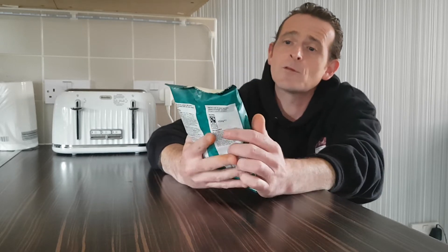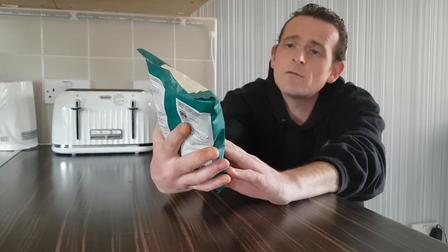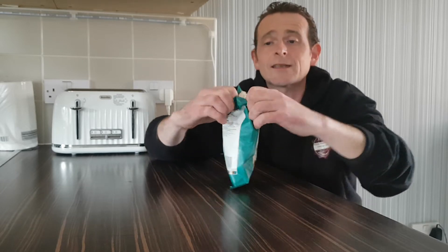They look nice — the green and white packet, obviously wasabi, green in colour. 150 grams. I can't really exactly remember how much I paid for them, but I do like my peanuts.